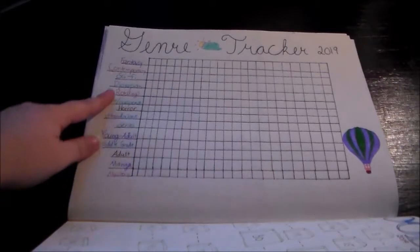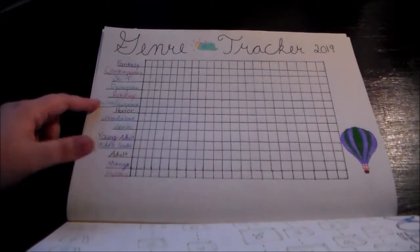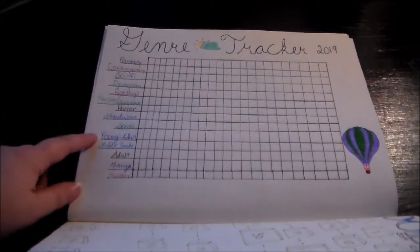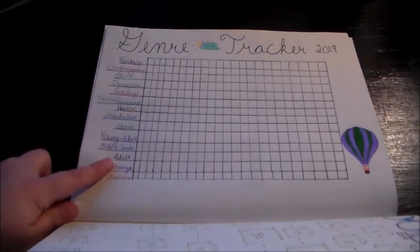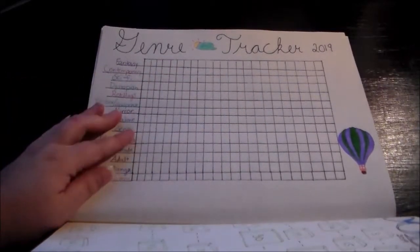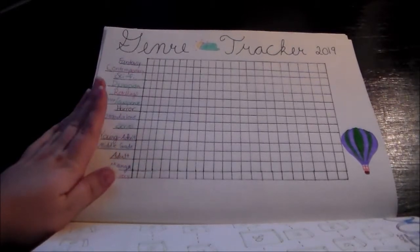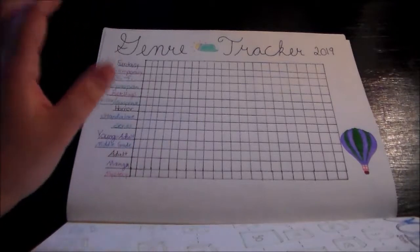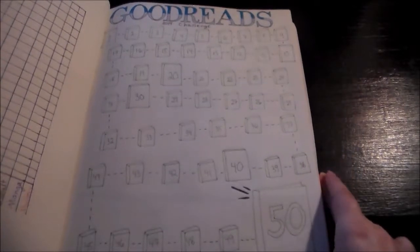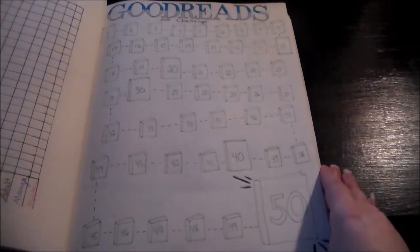This next page is a genre tracker and I have all the genres I normally read along with thriller, suspense, mystery, and horror — I really want to read more of those this year. Then I have sections for young adult, middle grade, and adult. I want to read more adult books so I needed this section, and hopefully I made it big enough this year. Then I have my Goodreads reading challenge, which is to read 50 books. Drawing all of these books was such a hassle but so worth it — I really do love this page.